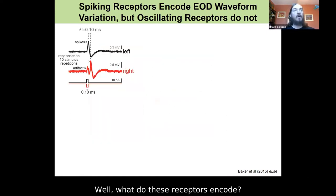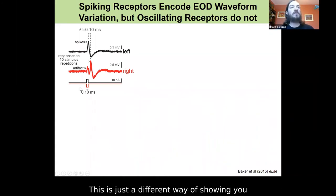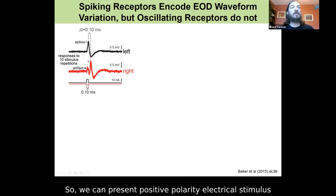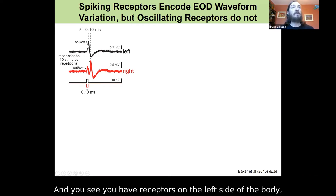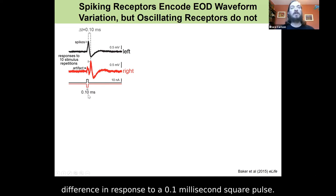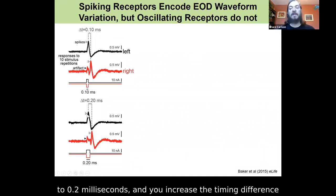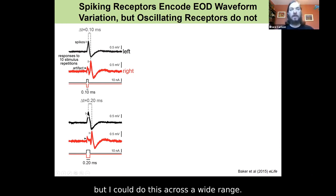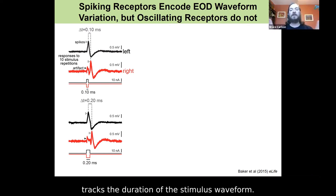What do these receptors encode? Going back to the spiking receptors in the fish able to perceive EOD variation: we can present a positive polarity electrical stimulus, negative polarity stimulus — a simple square pulse — and I show responses to ten stimulus repetitions superimposed. Receptors on the left side versus the right side of the body generate spikes with a 0.1 millisecond spike timing difference in response to a 0.1 millisecond square pulse. Increase the duration to 0.2 milliseconds and you increase the timing difference to 0.2 milliseconds. We could go up to 0.4 or down to 0.05 milliseconds and it would create a corresponding timing difference. That spike timing difference perfectly tracks the duration of the stimulus waveform.